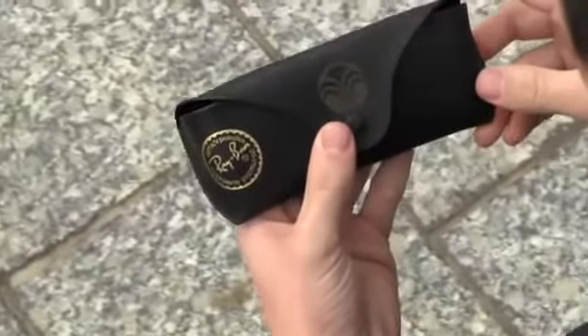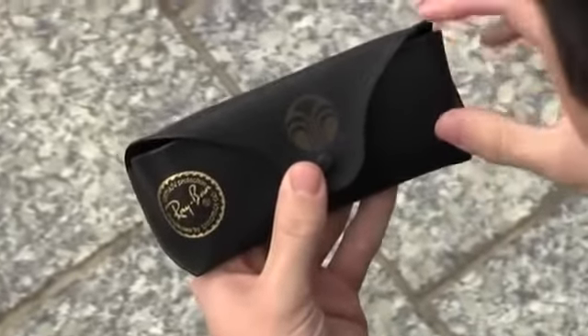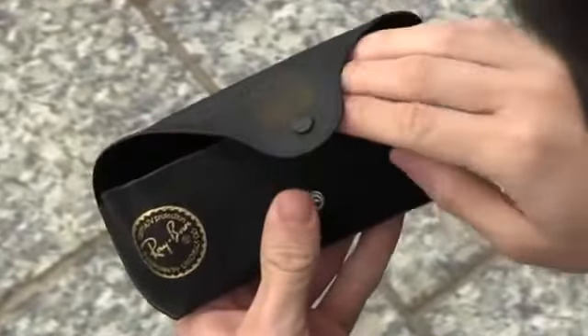The NuSkin Ray-Ban Sunglasses are a smaller, sleeker interpretation of the original. Included next to the signature Ray-Ban logo is the NuSkin Fountain logo. These Italian-made sunglasses come in a leather case, also personalized with the NuSkin Fountain logo.